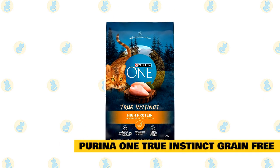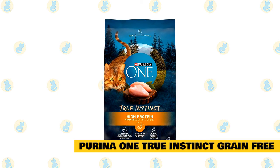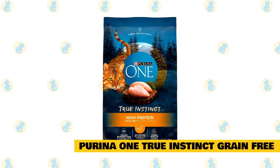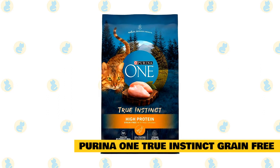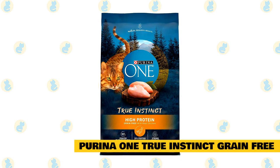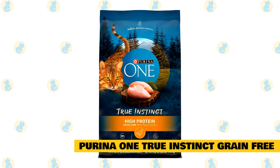Number three: Purina One True Instinct Grain-Free High Protein. It's all in the name with this one. This cat food is high in protein, with chicken being one of the main ingredients. It is another popular brand, trusted and loved by vets. There are no artificial preservatives or coloring with this cat food either, which makes it a great natural option.